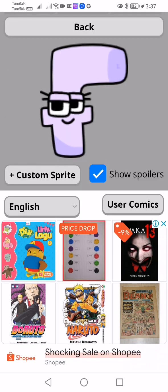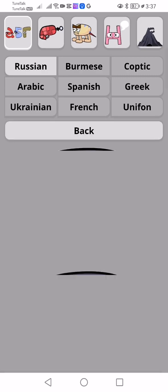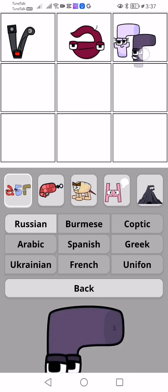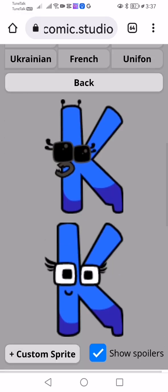Next one, it's G. K. It looks like a female. I think it's similar to G. G looks the same. Next is K.